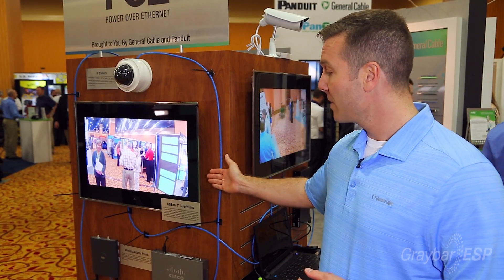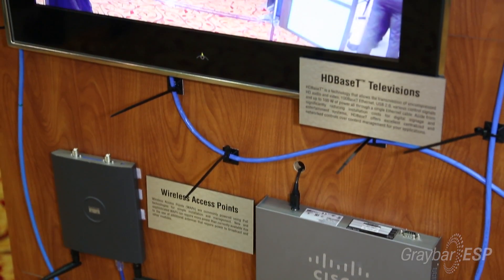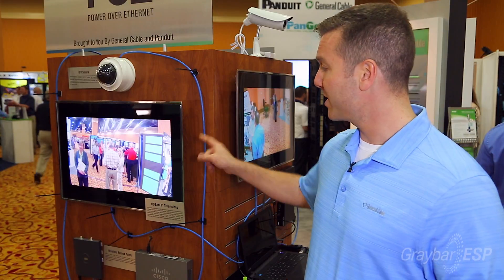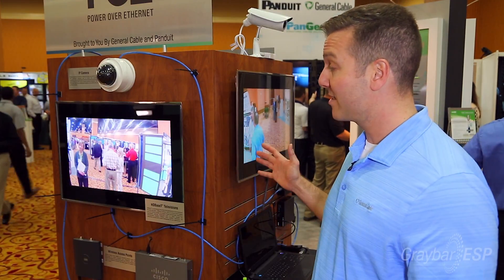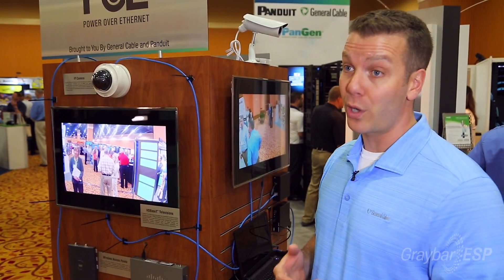This one in particular — as you can see, there's only one wire going into the TV, power and signal going over a category cable. This particular cable is pulling about 60 watts, and you can see the size of it — it's not the biggest thing in the world. You can imagine as TVs grow larger and larger, the increased power loads that they're going to require.